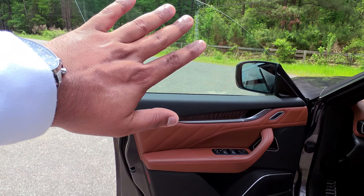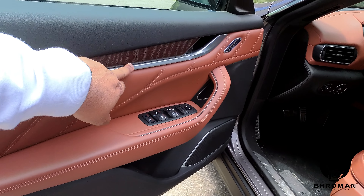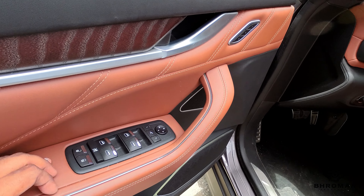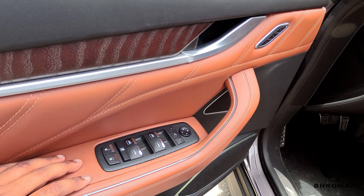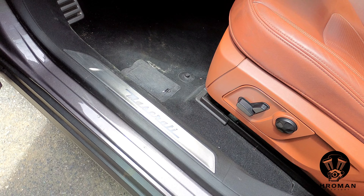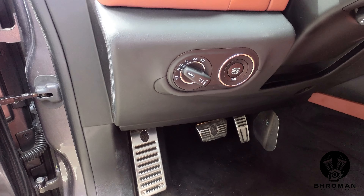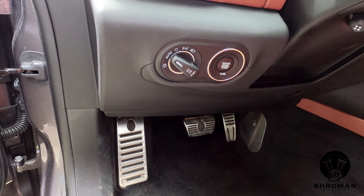The front doors have the same frameless windows with soft touch, wood insert, silver insert, and buttons for window controls, locking, and side mirrors. The door sill says Maserati — just in case you forgot what you're getting into. On the left-hand side you have your headlight controls and the start-stop button — not on the right side, on the left. They're paying homage to the races of Le Mans, where drivers put the key in on the left side to gain every advantage.